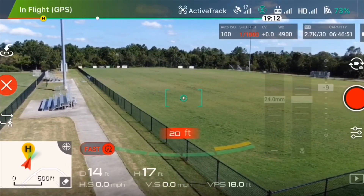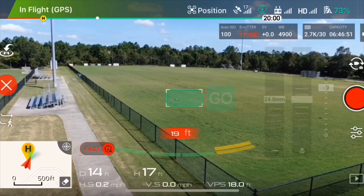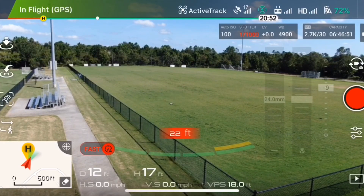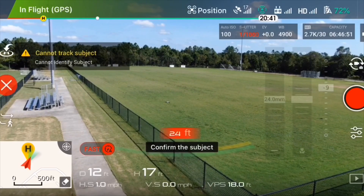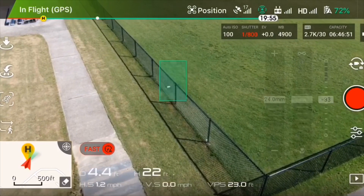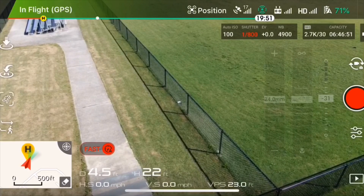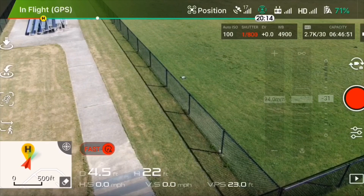Also, I forgot to mention — the obstacle avoidance does work, as you can see here, even on this smallest object. The obstacle avoidance still works, as you can see. Anyway, go watch the video and thank you for watching — don't forget to subscribe, like, and share.